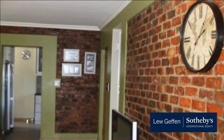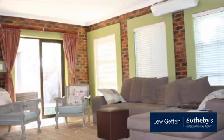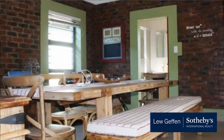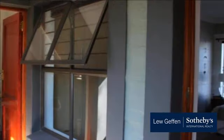Upstairs you have three very spacious bedrooms. The main bedroom has a walk-in closet and en-suite bathroom with a jacuzzi bath and his and hers basins. The room leads on to a balcony with magnificent views, which also leads to the study. Between the other two bedrooms you'll find another bathroom.